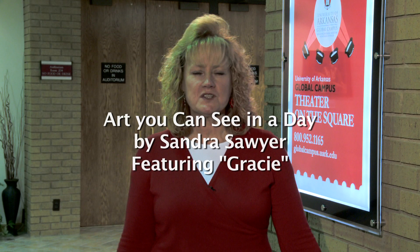Hi, my name is Sandra Sawyer. I work at the University of Arkansas Global Campus on the square in Fayetteville. Here, in our second floor lobby, we have a small revolving art gallery.